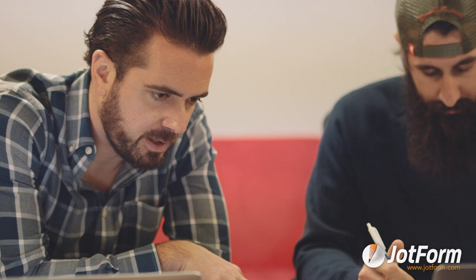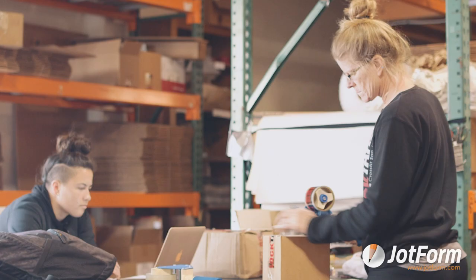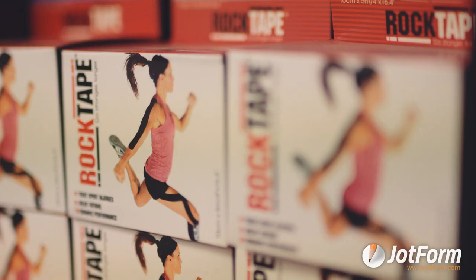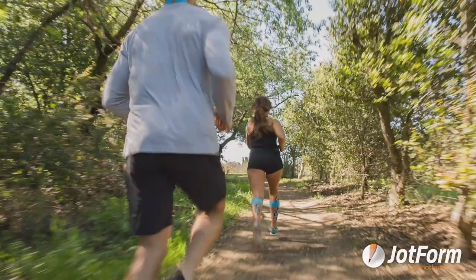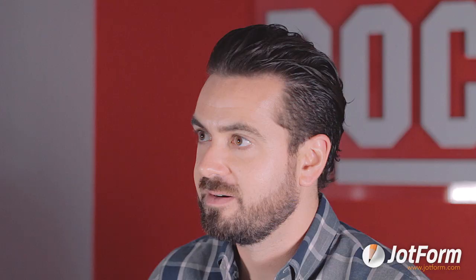The future of RockTape is really making sure we keep enabling medical professionals to help people move — whether it's rock climbing or just picking their kid up from the floor without pain. It's kinesiology tape and topicals and joint support now. Who knows what it'll be in the future, but if it helps people move, we'll do it. We're RockTape in Campbell, California, and we love JotForm.